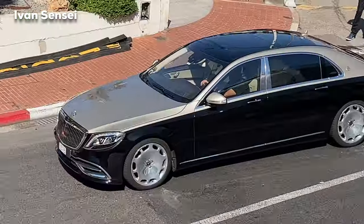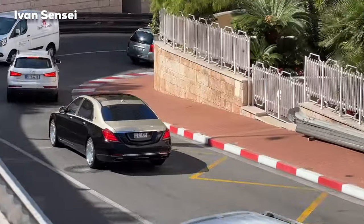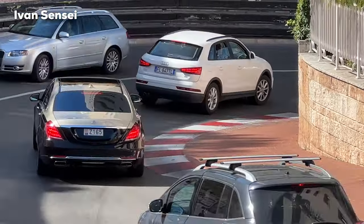Let me know how you like the selection of cars so far. Here is the Maybach S-Class in two-tone — really crazy cars in Monaco for sure.